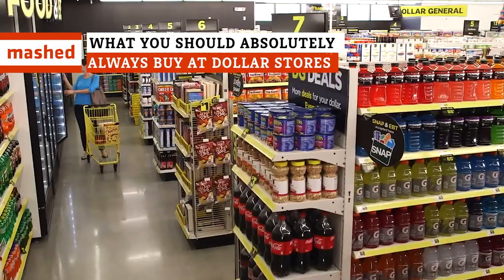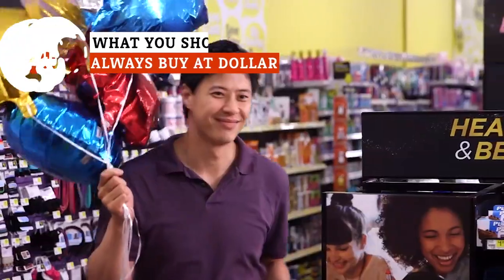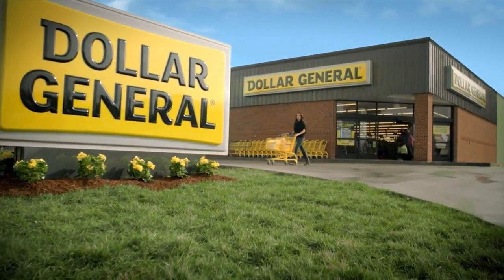As long as you aren't expecting the world for a handful of loose change, the Dollar Store has a lot to offer. Here are some deals you should definitely take advantage of the next time you pass by a dollar store.